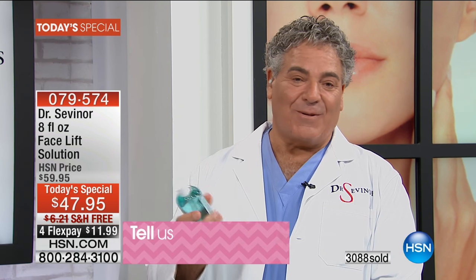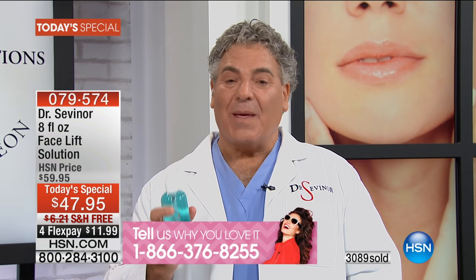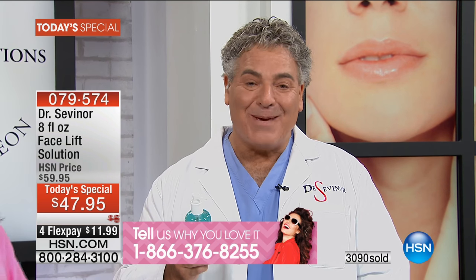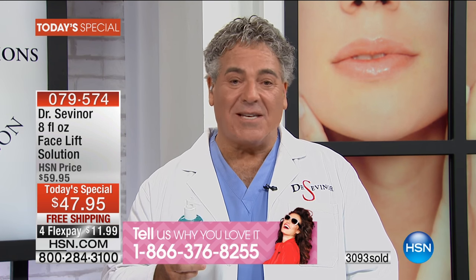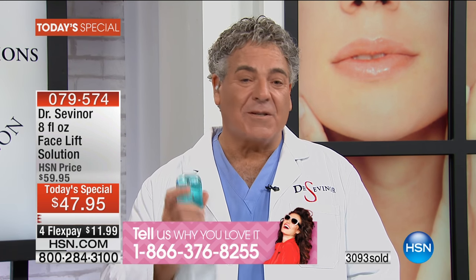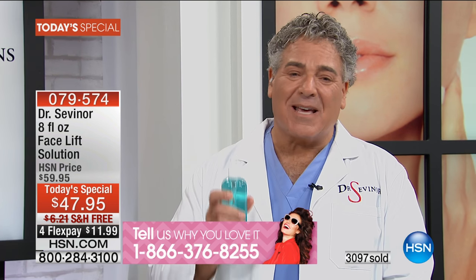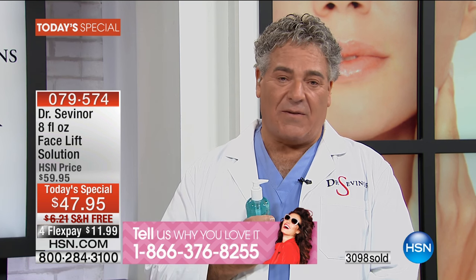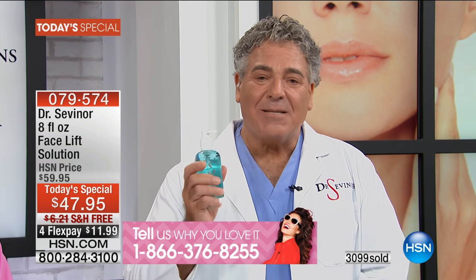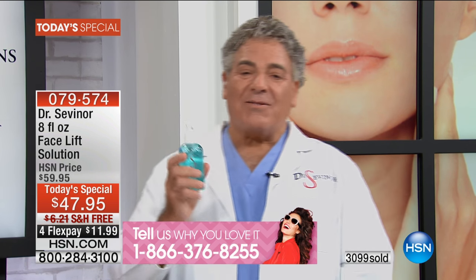I'm so thrilled to be here. The fact that almost a quarter of a million people in less than three years love Facelift Solution — that's such a blessing to me. Bobby and I share the same mission and passion: Bobby's done it for 33 years at HSN, and I've tried my best for almost 40 years in the operating room — to help thousands of women look better, feel better, and become more self-confident.